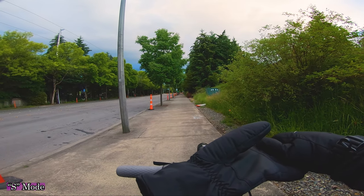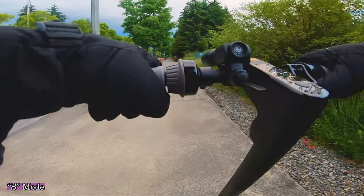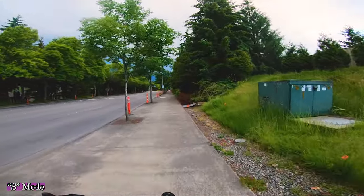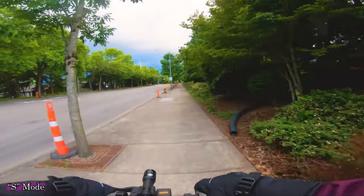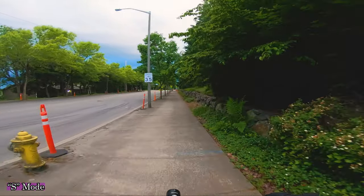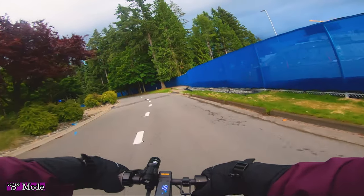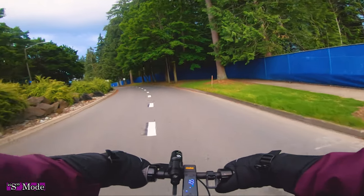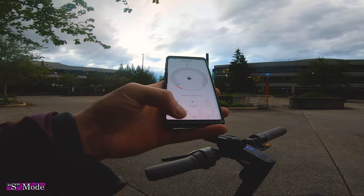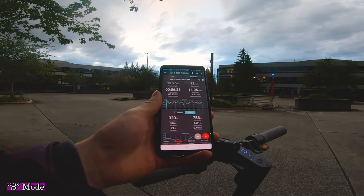Hear that? Definite thunder — I saw some lightning too. So let's go out on our lightning rod and hopefully not get electrocuted. By the way, I've gone 11.5 miles and we have 30% battery remaining. Now we have 20% battery left and we've gone 13.25 miles.